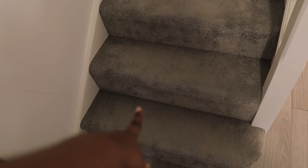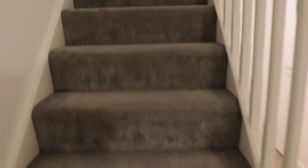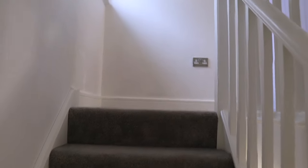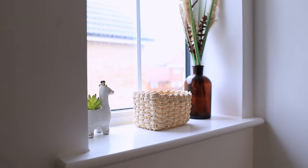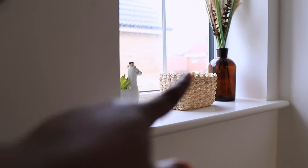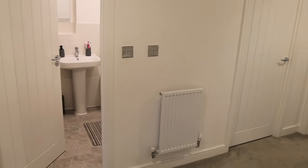Once you climb the staircase you're on carpet everywhere else except the toilets and bathrooms. All these things came with the house. That flower vase with the bottle has always been here, but these other two I moved from different places. This picture has always been here too. Once you come upstairs this is the landing.